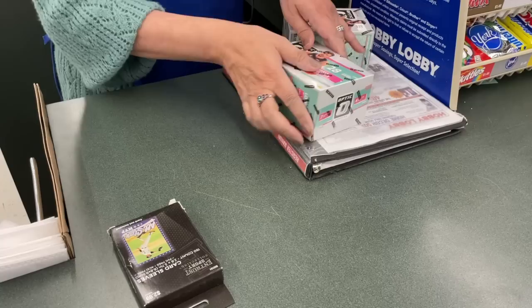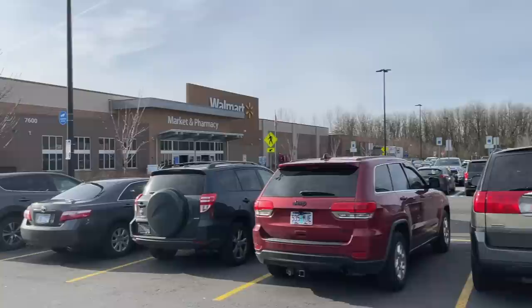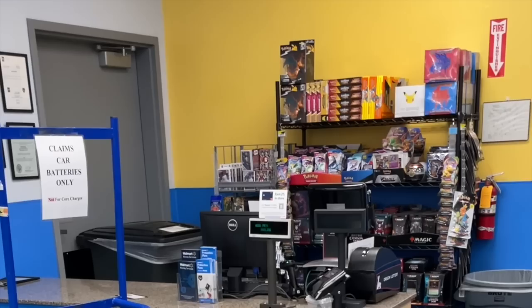I asked an associate if they had some basketball cards in stock, and check it out — two boxes of Optic basketball left. They were actually inside a glass display and they pulled them out for me. Was able to get those as well as some more sleeves. Super excited to see some of that Optic basketball — I could not believe I found Optic and Mosaic in the same week.